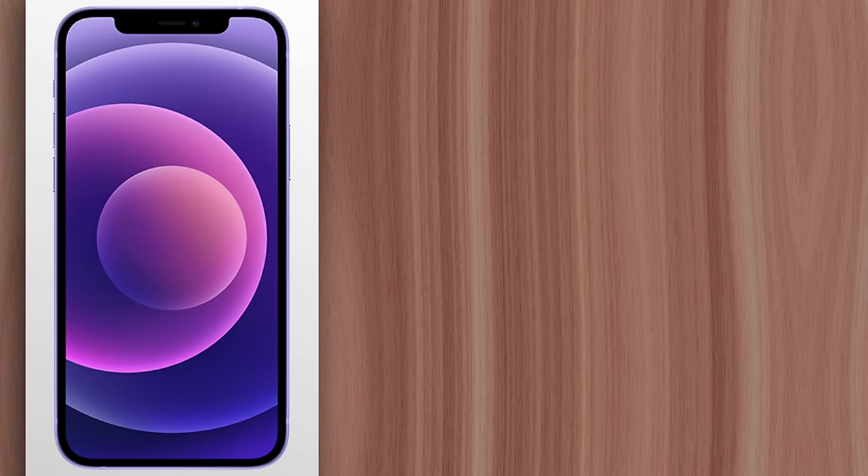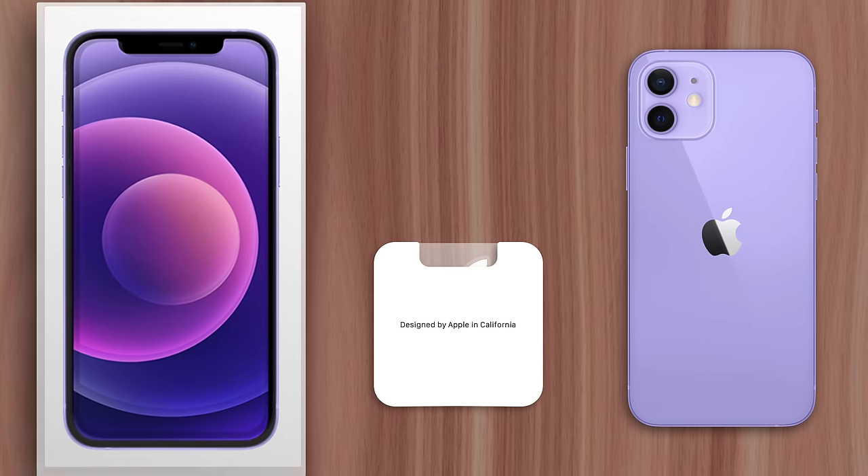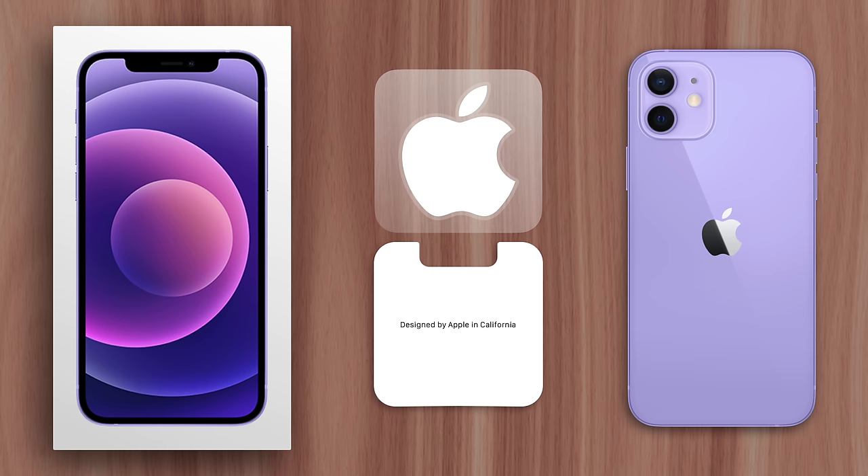Whether you buy an iPhone, MacBook, or iMac, you'll find that they come with Apple stickers. And this has caused many people to wonder why, which is what I'll explain right now.